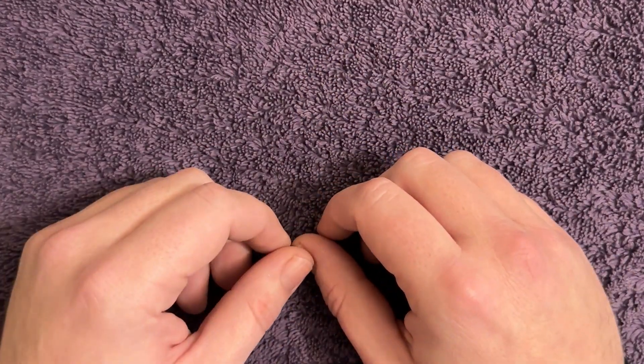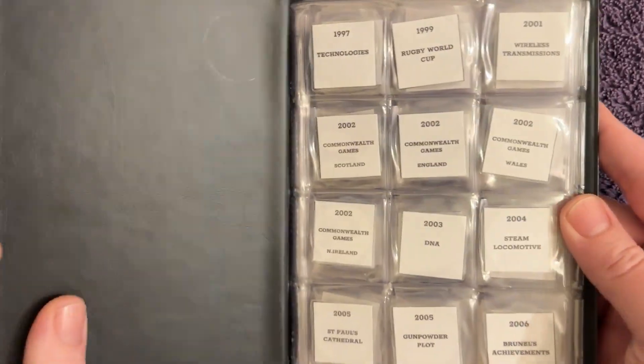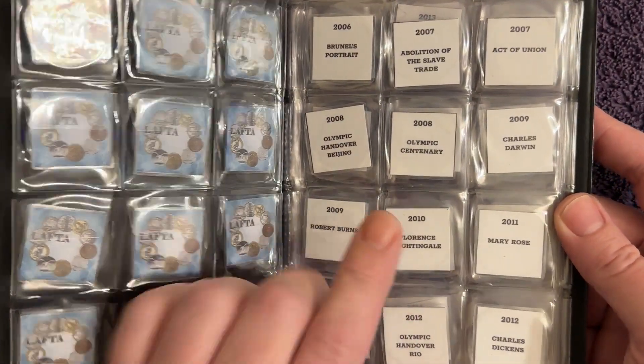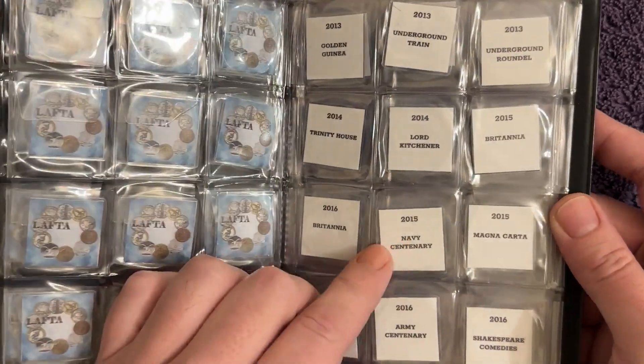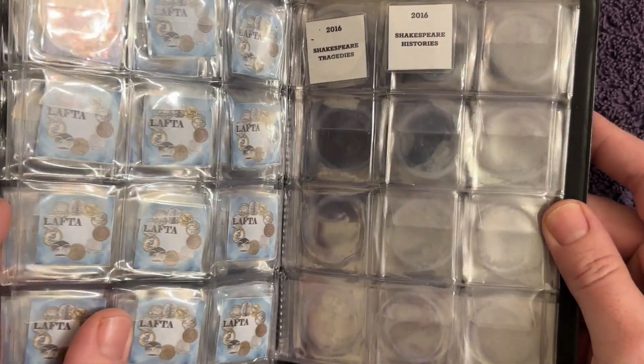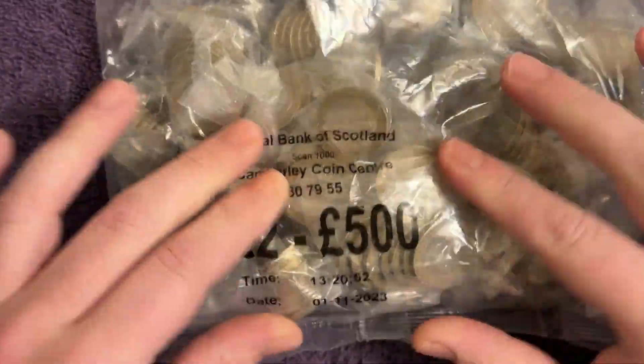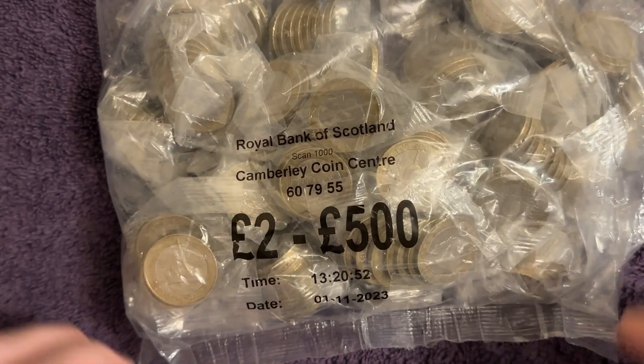Welcome back to the channel — it's two pound coin hunt time and we are starting a fresh new book. No finds in here at all; we have spaces for every commemorative release. We've got a sealed bag of 500 pounds from the bank, dated 1st of November this year on the bag. Let's get it opened up.